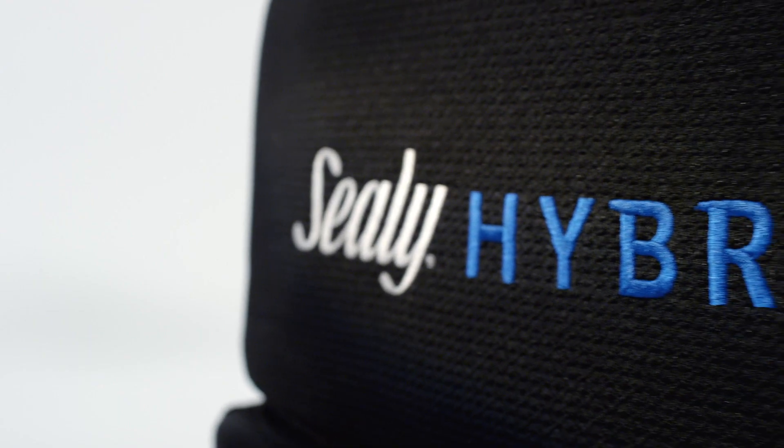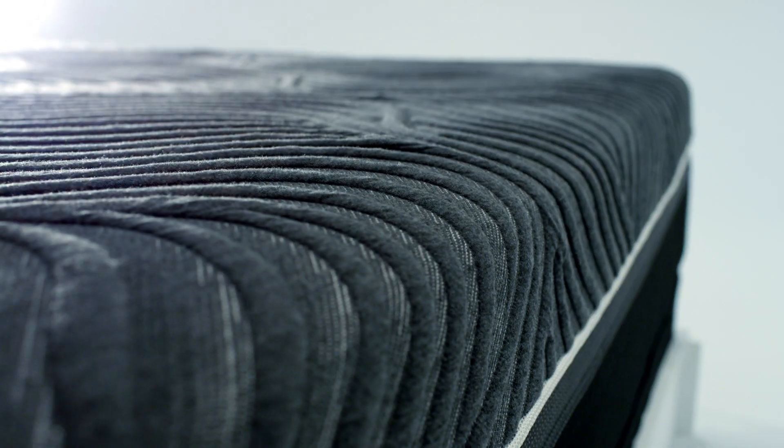You say Sealy's new hybrid is everything — does that mean it's supportive? Yes, it is. Sealy's exclusive Posturepedic technology gives you support where you need it most.